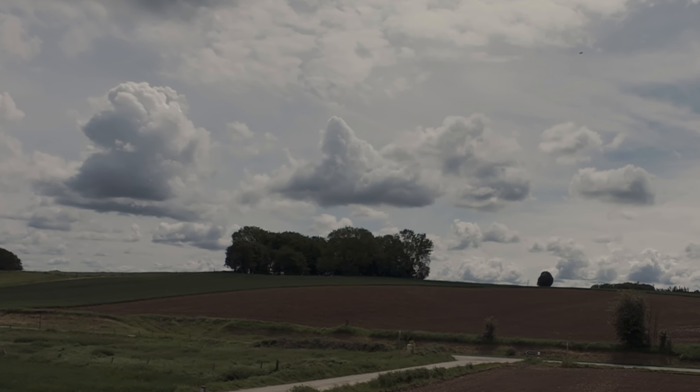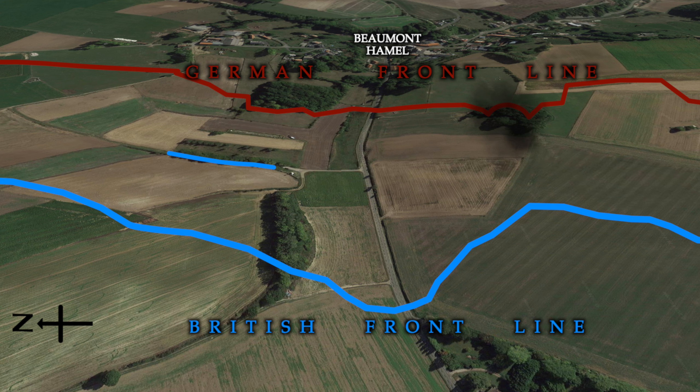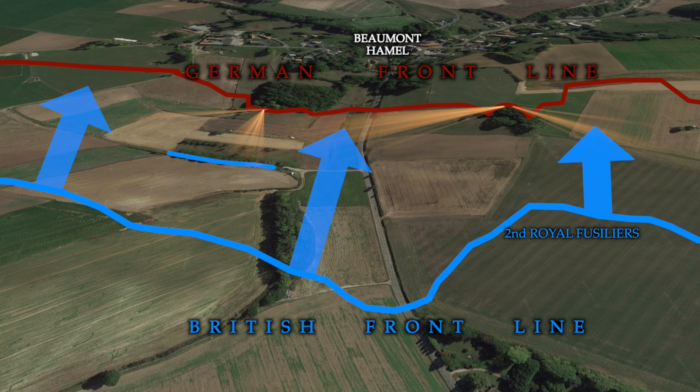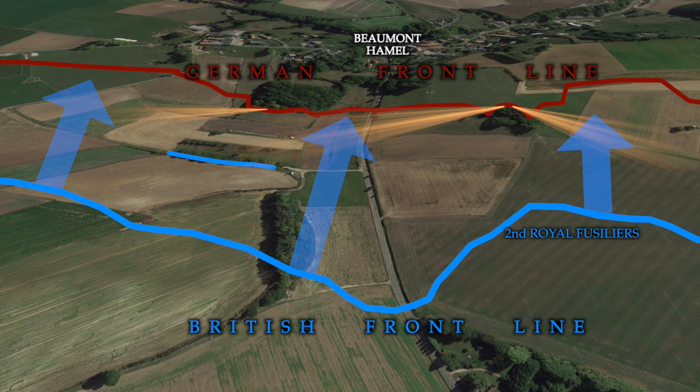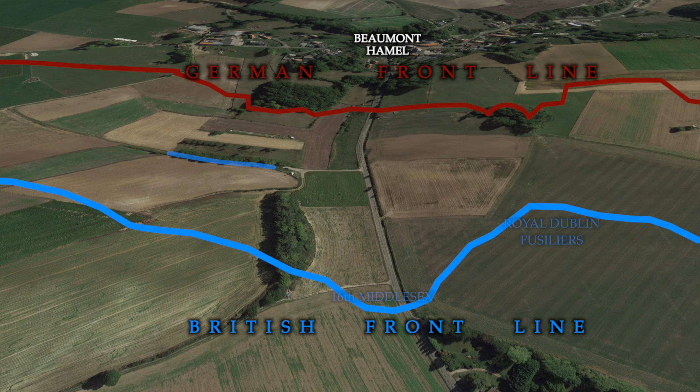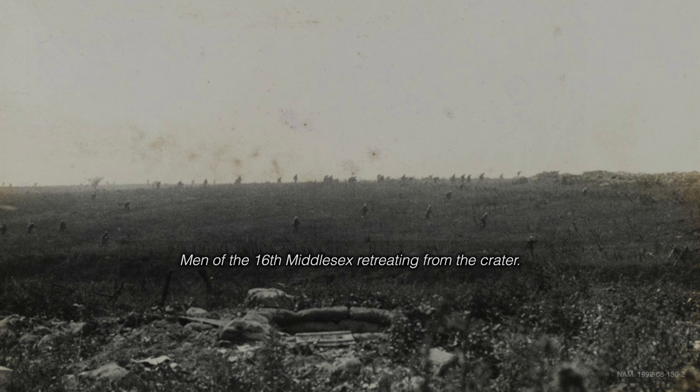However, the Germans reacted quickly to take up new positions on the far lip of the newly formed mine crater. So at 7.30am, the 86th Brigade attacked and were immediately met with a hail of bullets from the German line. And from the crater, the Germans were now firing into the flanks of the advancing troops. The Lancashire Fusiliers, with even less distance to cover, were still cut down within yards of leaving the sunken lane. Further brigade support prolonged the attack, but by late morning it had practically collapsed.